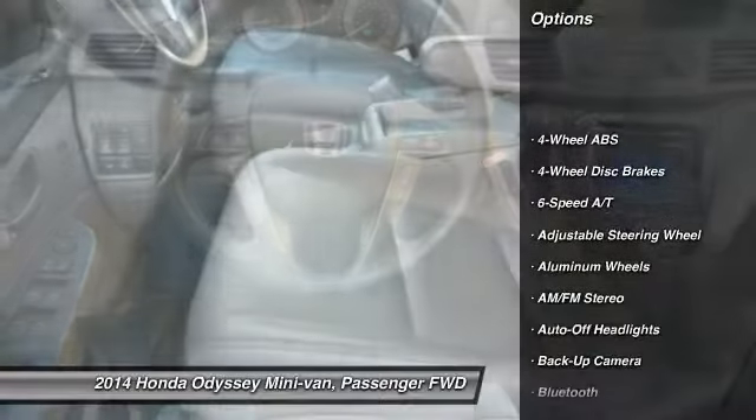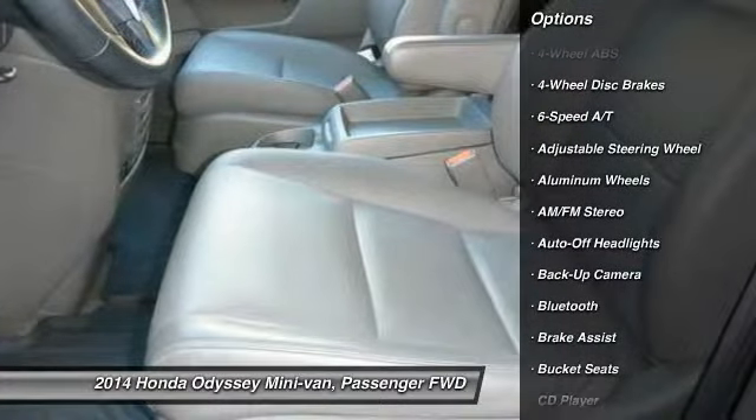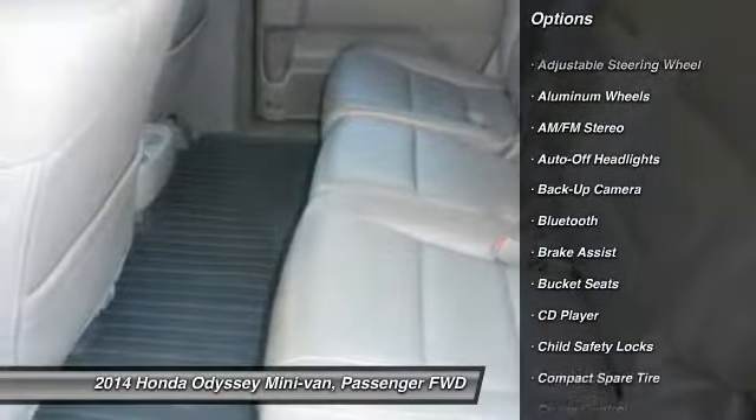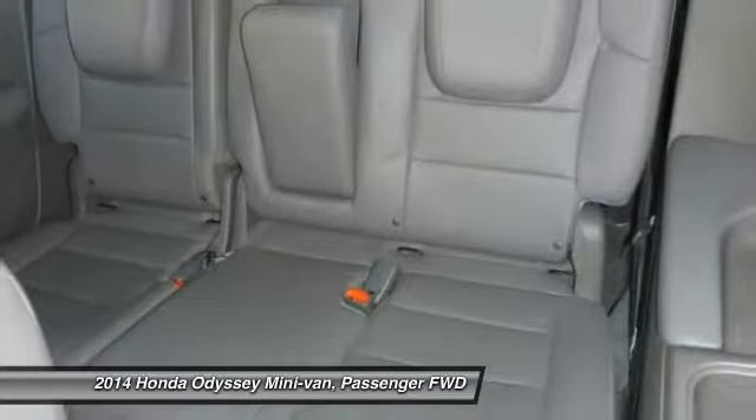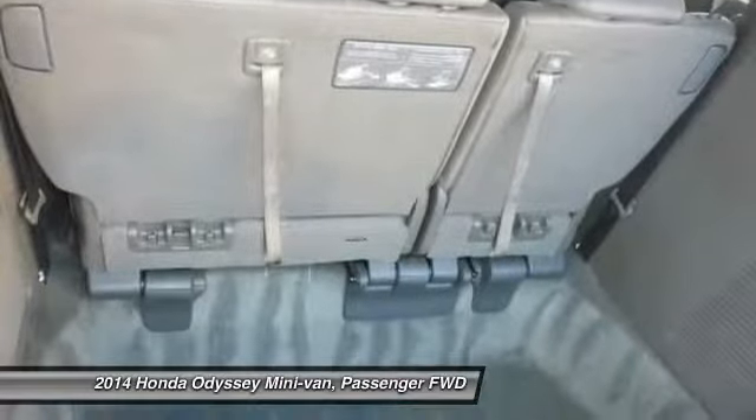Power passenger seat, backup camera, third row seat, keyless entry, power lift gate, navigation system, leather wrapped steering wheel, Bluetooth, power steering, driver airbag.